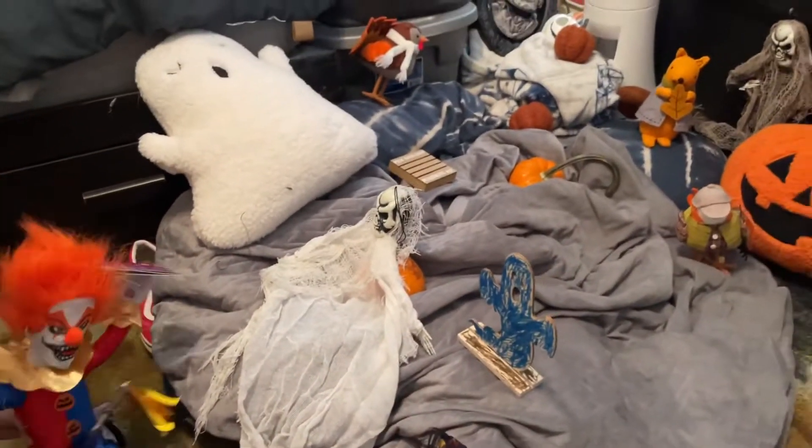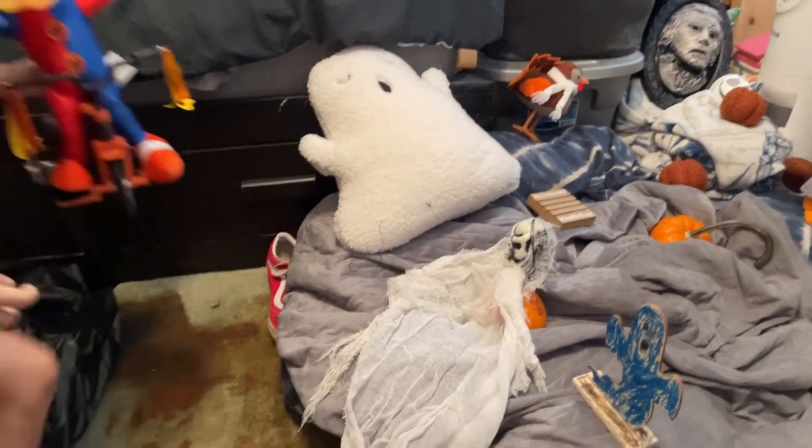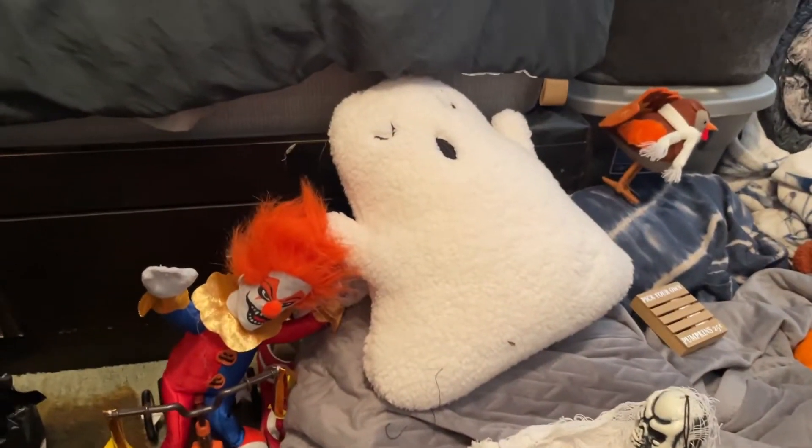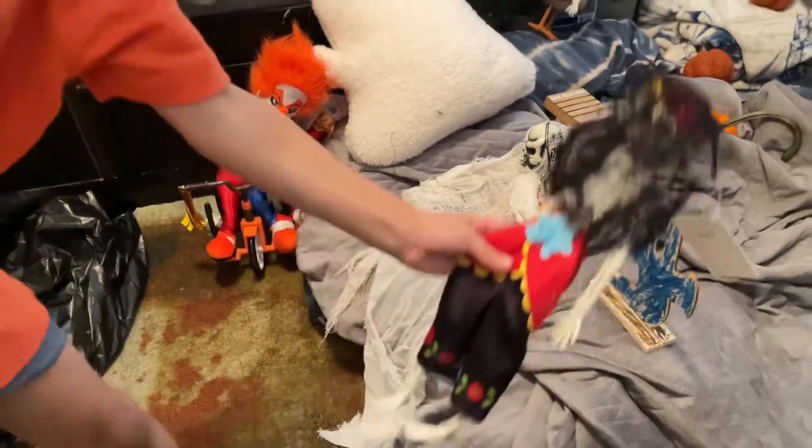What else did you put here? I got a ghost pillow. Mommy, we saw these before — and we got that at Target. And remember the pumpkins? I got these at Target from online.